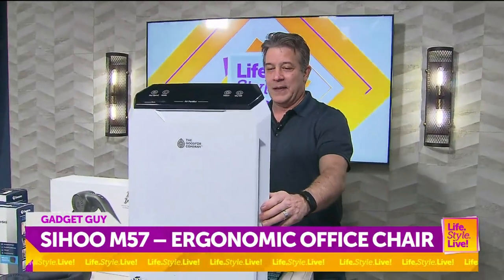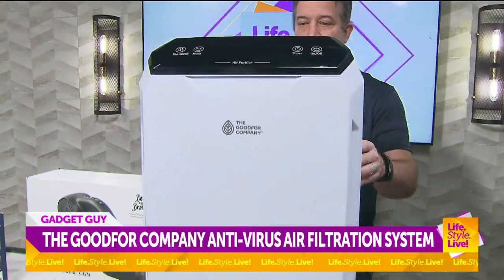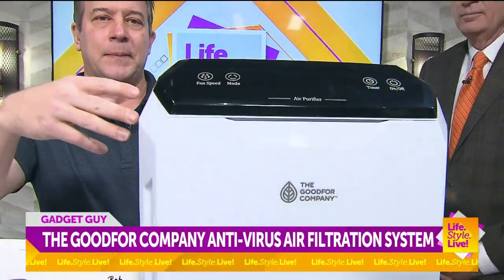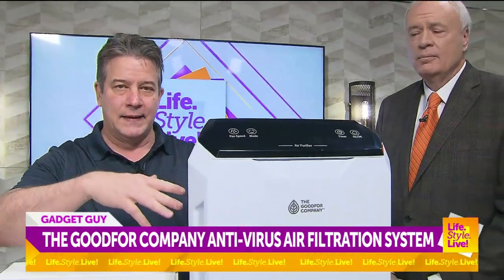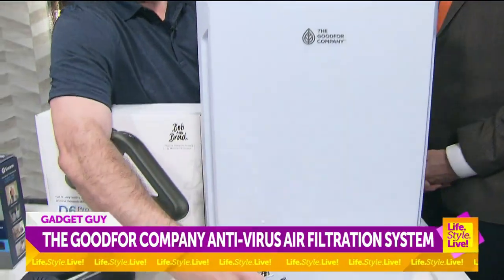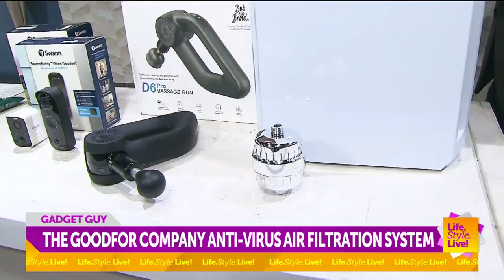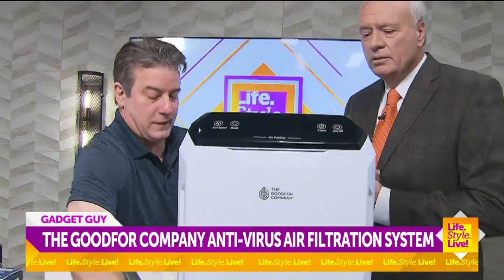For another well-being product, we have the Good4 Company. These are filters for your air. You can hear how quiet this is, but this is the first air filter that, besides the carbon and the HEPA filters, also uses light to get rid of bad stuff in the air, and it also gets rid of static electricity in the air. They also make an eight-stage shower filter. That is about $319, and the shower filter is about $89.